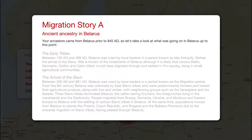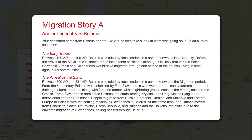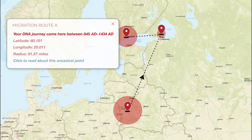Dive even deeper into each pinpoint to discover the story behind your ancestral DNA. See historical data including date ranges and significant events that may have influenced your DNA journey. Your last pinpoint shows the timestamp for when your DNA signature was at that location.